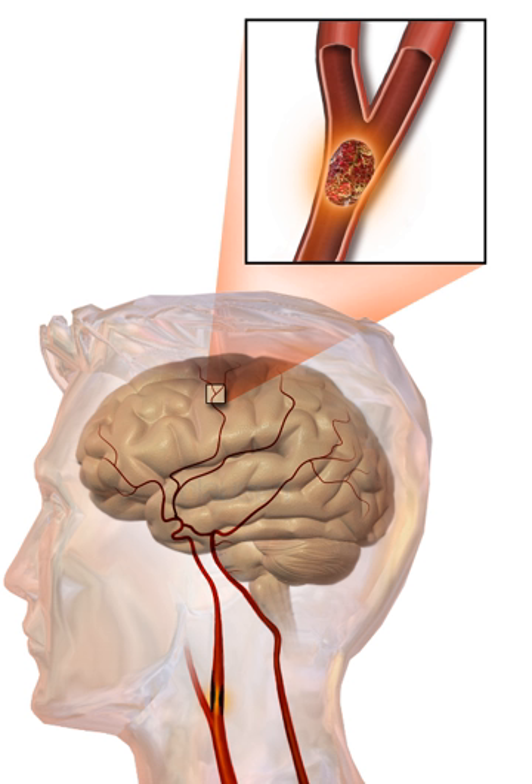Nutrition, specifically the Mediterranean-style diet, has the potential for decreasing the risk of having a stroke by more than half. It does not appear that lowering levels of homocysteine with folic acid affects the risk of stroke.